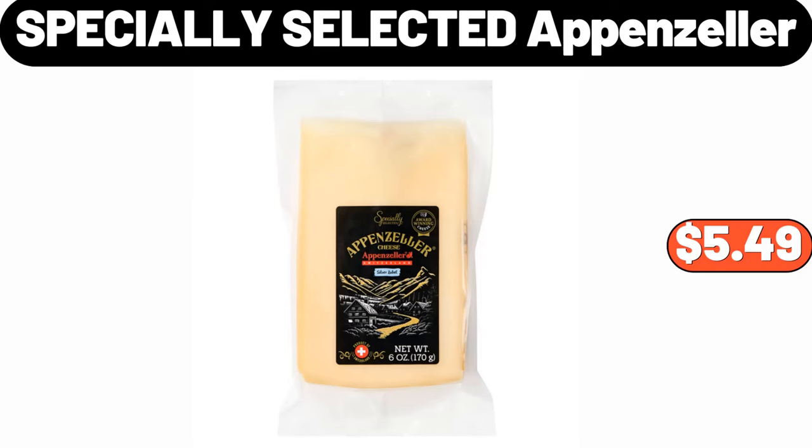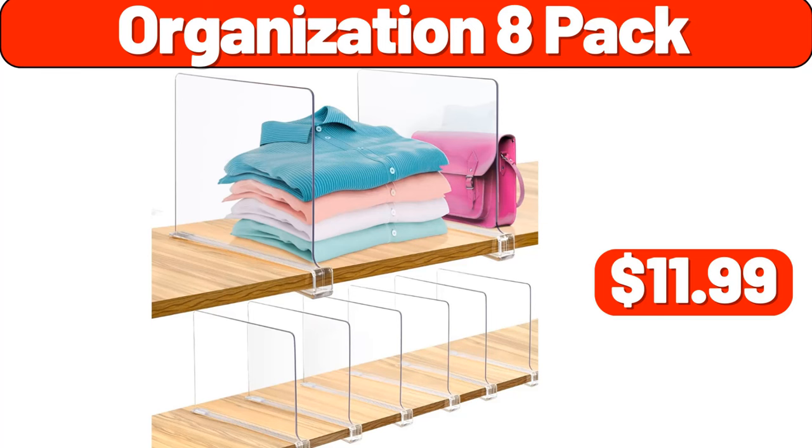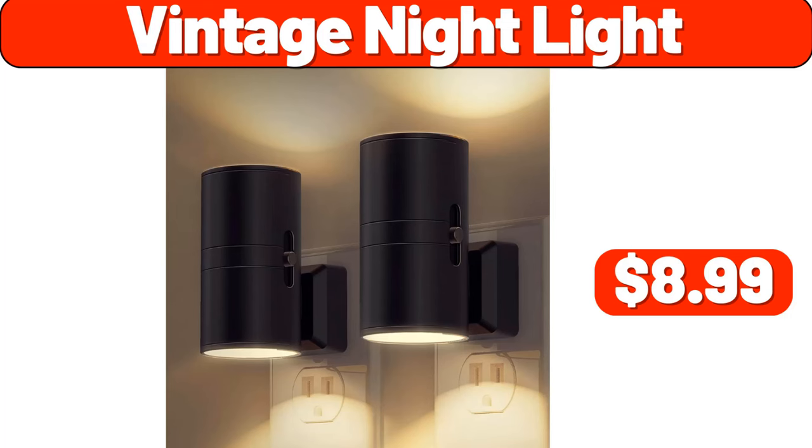Specially Selected Appenzeller, $5.49. Chunky Knit Throw Blanket, $19.95. Organization 8-Pack, $11.99. Vintage Night Light, $8.99.